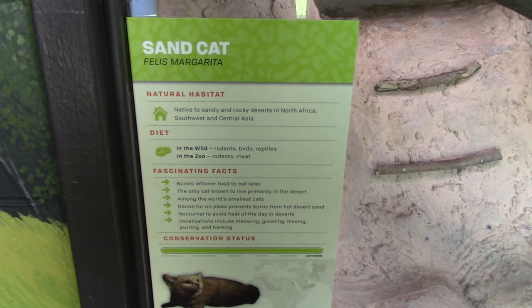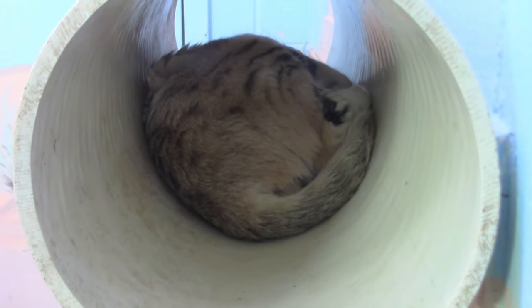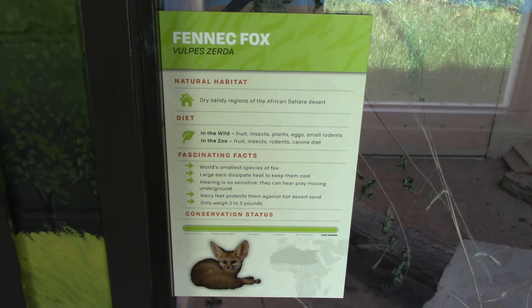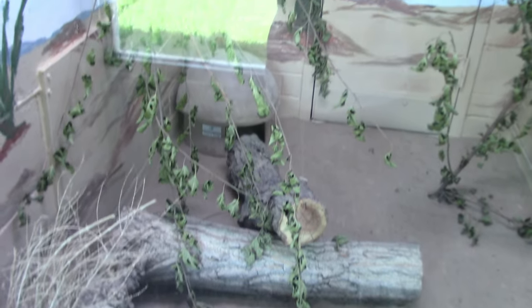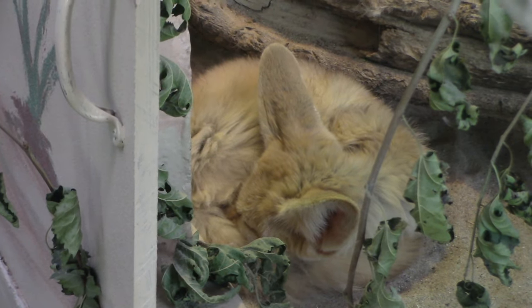We got a sand cat — nice habitat. I better know what a sand cat is! Yep, right here inside of a little round tube, really super fuzzy. Next up we got a fennec fox — very nice habitat. There's the fennec fox — sleeping. I'll try to be quiet because he's got those big ears and he'll be able to hear me. Really cute. Yeah, the fennec fox has another part of the habitat too.